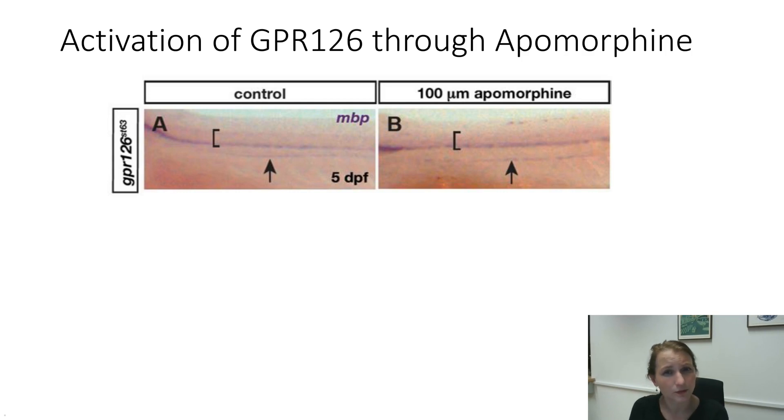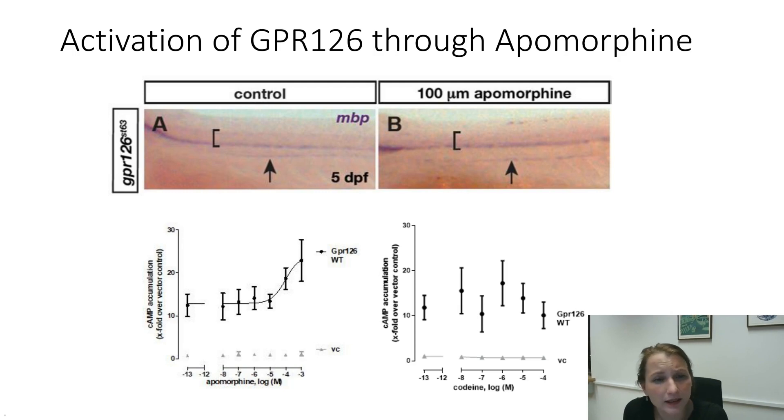Among the compounds that did increase myelination was apomorphine. They asked us if we could reproduce the findings that apomorphine likely activates GPL126, and we could show that in an overexpression-specific system. Incubating GPL126 wild-type cells with apomorphine shows a concentration-dependent increase of cyclic AMP levels, which you could not see for empty-vector transfected cells. Another opioid derivative, codeine, does not give us this type of specific activation. But apomorphine is obviously a dopaminergic agonist as well, so it's not an ideal candidate. And from that whole study, none of the other compounds that did rescue the phenotype showed receptor-specific activation in our assays.